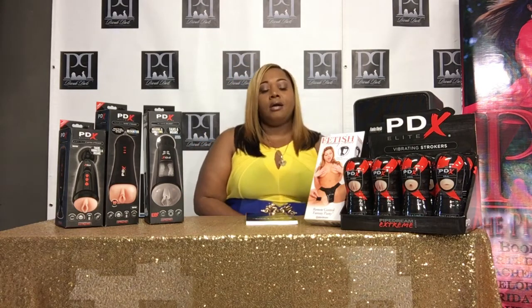Hello everyone, welcome to Sex Talk with Sharonda. My name is Sharonda Parker and I am your host, and today we're going to be talking about sex toys and technology.